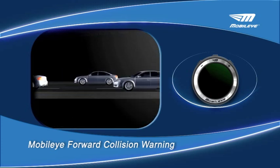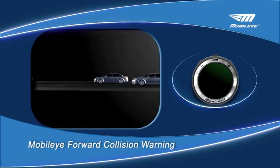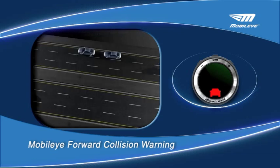Studies show that even one second of early warning can make a serious difference, both in everyday urban driving as well as the open motorway.